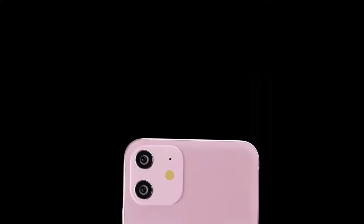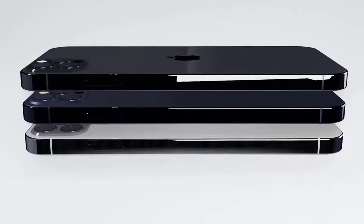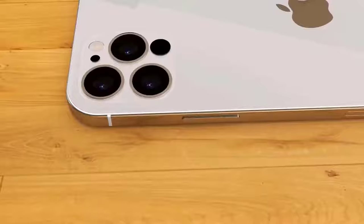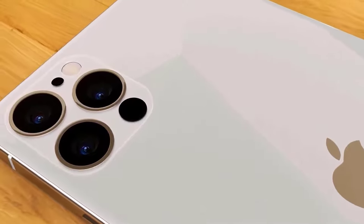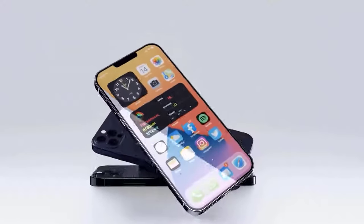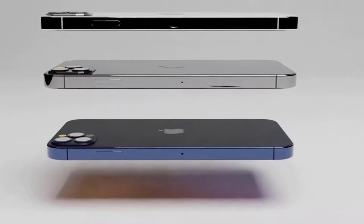Whatever Apple has in store with the iPhone 12, you'll find the best quality leaks, speculation, prices, and rumored launch dates in the guide that follows. Apple usually unveils its new iPhone in September every year, but the pandemic has disrupted industries across the globe and Apple hasn't escaped the fallout. The event is expected to take place on October 13th, with Apple having confirmed an October release. Pre-orders are expected to open on Friday, October 16th.